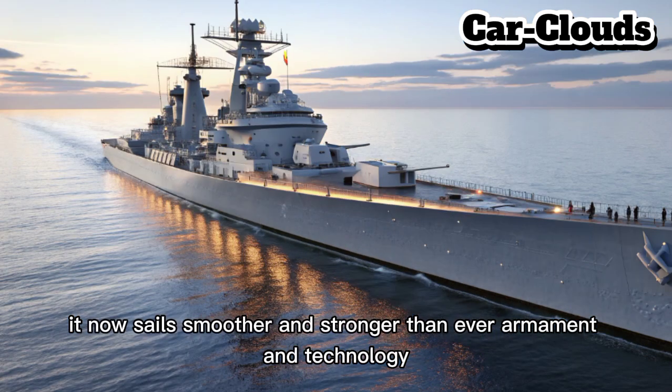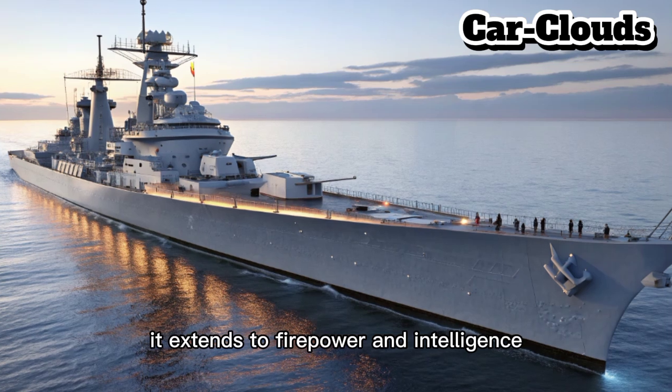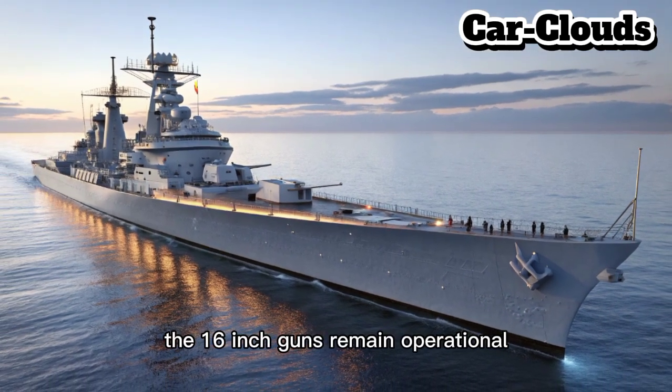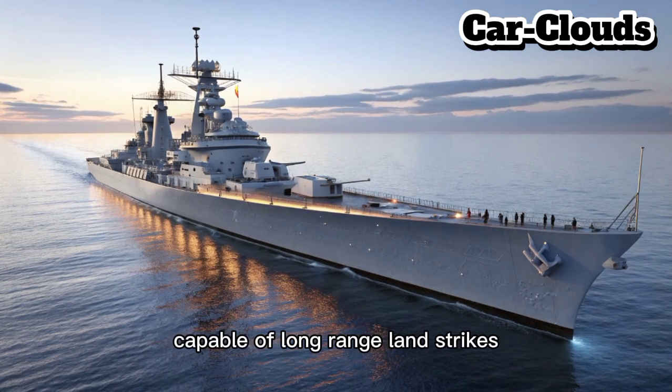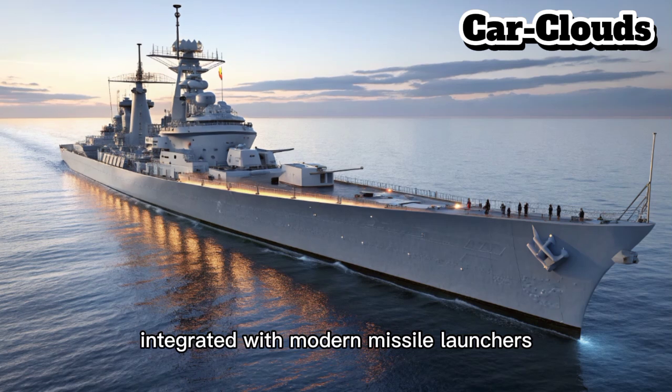The modernization doesn't stop at movement — it extends to firepower and intelligence. The 16-inch guns remain operational, refitted for precision-guided shells capable of long-range land strikes. Integrated with modern missile launchers, the Iowa can deploy a full spectrum of munitions.